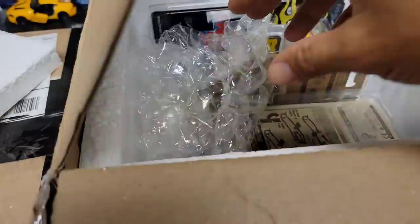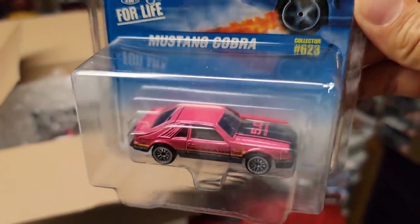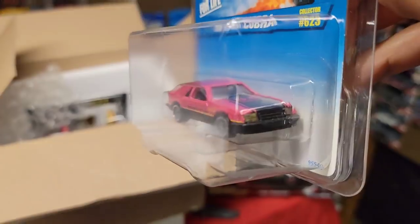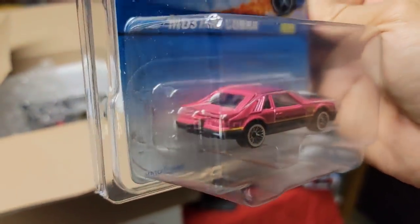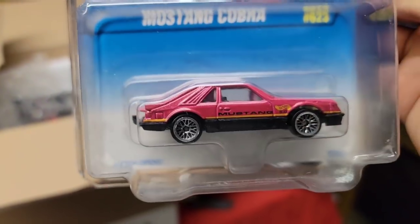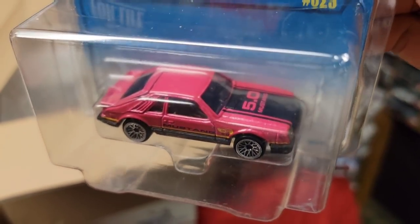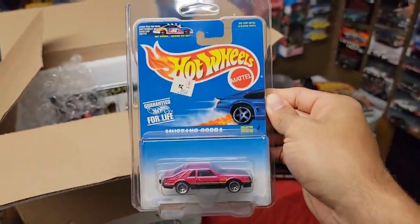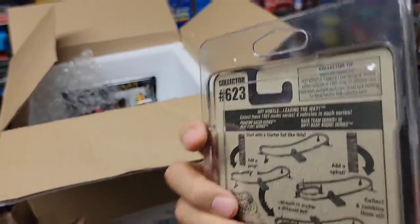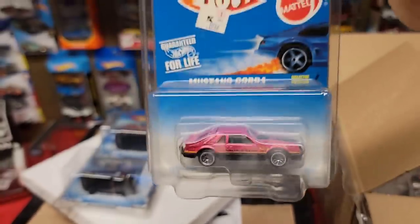Oh my god, you did not have to send this much. And there it is guys — the Corgi Mustang Cobra. I've been looking for this everywhere. It actually has the opening hatchback, the trailer hitch, the chrome lace wheels, and a huge 5.0 Mustang on that hood stripe right there. That looks so good. I've been trying to find this one — this is collector number 623 — I cannot believe I finally have this one.